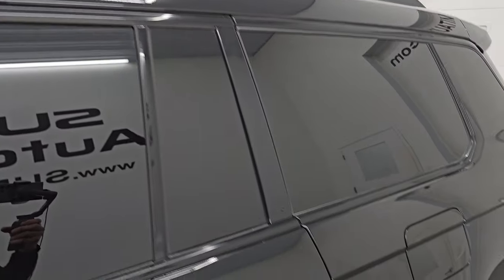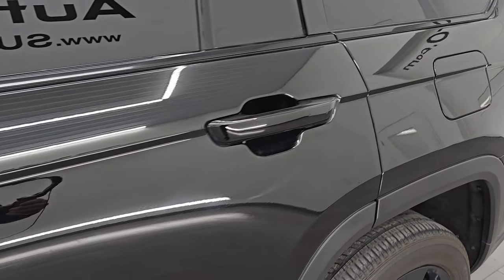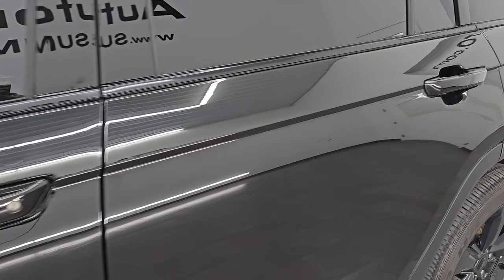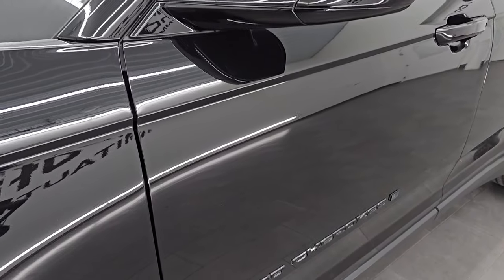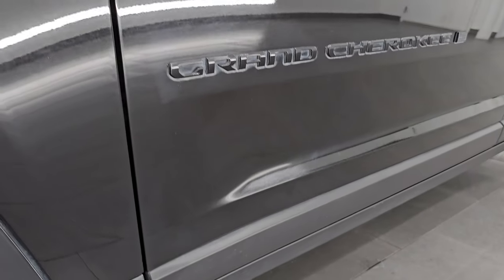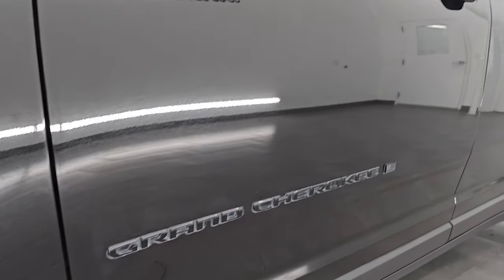Diamond Black Crystal Pearl is the color, paint code PXJ. I shoot all my videos in HD 4K. If you like the video, subscribe to the YouTube channel, click the bell notifications, and get updates on the videos I do each and every day so that you do not miss out on gems like this one.